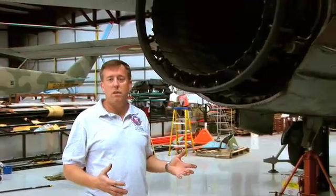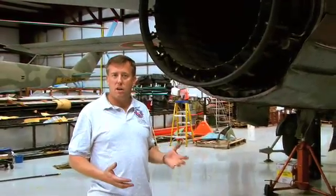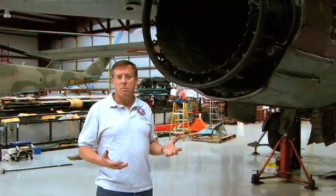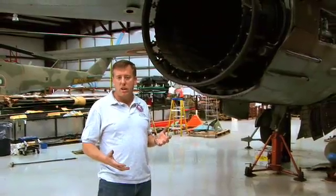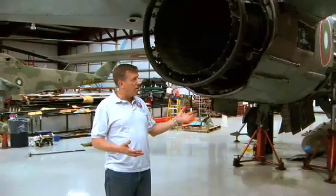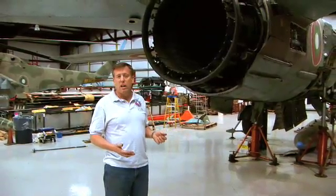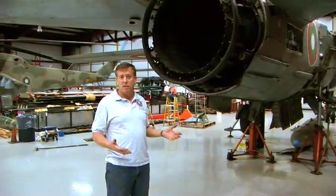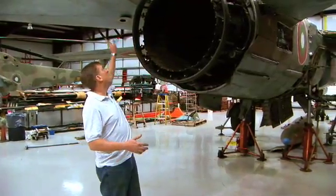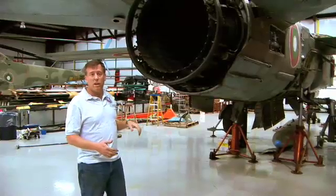This aircraft doesn't really have a computer that does all the work like a modern aircraft has, but it has got some analog computers that will adjust which things happen at what time and above what speed. For example, the ailerons stop working above Mach speed or when the wings are swept back, and we go to just using these giant stabilators to roll the aircraft.